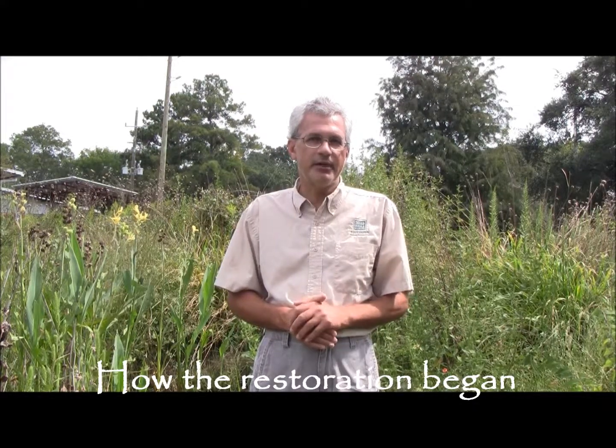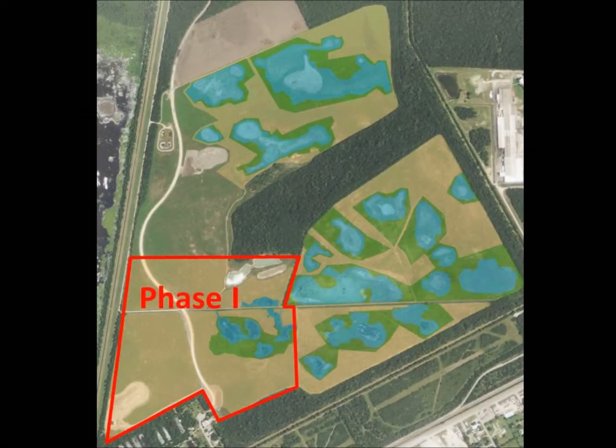About 500 acres of Sheldon Lake State Park have been farmed since it was set aside as a state park, and actually prior to that even. We've only recently begun a program to take these farmlands and restore them to a natural landscape. The farmers had drained and filled the marshes so they could farm the land — getting the water off so they could till it and grow crops.